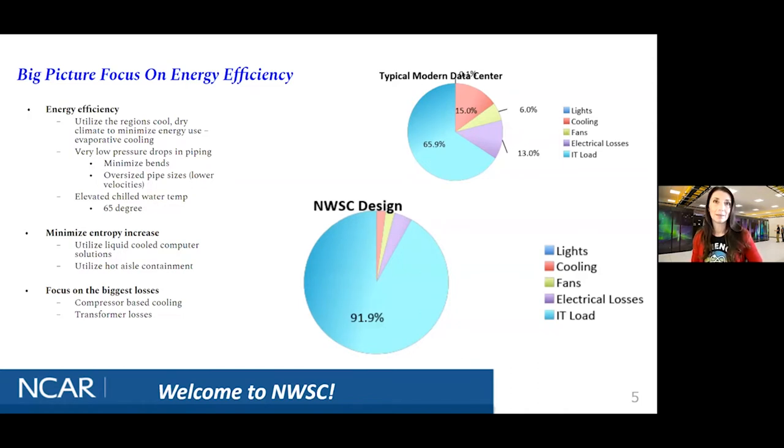Most data centers have to disperse heat — it's a byproduct of all the work you're trying to do. Every time a one switches to a zero and a zero switches to a one, that generates heat. That is the process of compute. Most data centers spend a good portion of their money trying to cool their facility — a typical data center spends about 15% doing that. At our location, we built our facility to let natural processes disperse that heat, and we reuse that heat before it is cooled again.